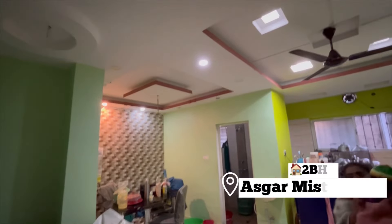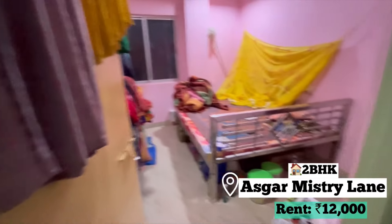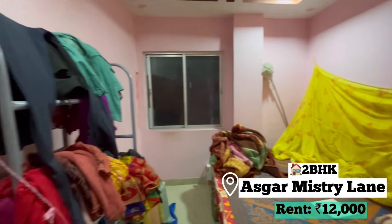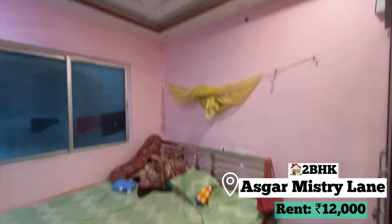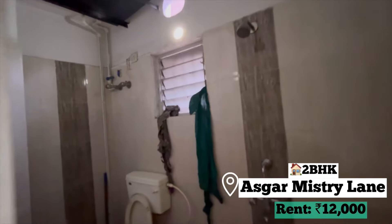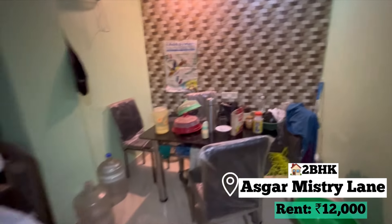This is the second flat. This is a hall — it's very spacious but messed up because some tenants are packing. Bedroom number 1 is spacious and big, but the window is building-facing. Bedroom number 2 also has a window facing a building, so sunlight doesn't come. There are two bathrooms — one in the hall, which is big, and there's dining space available. The second bathroom is attached to the bedroom. The flat is on the first floor. The rent is ₹12,000 for 2BHK.